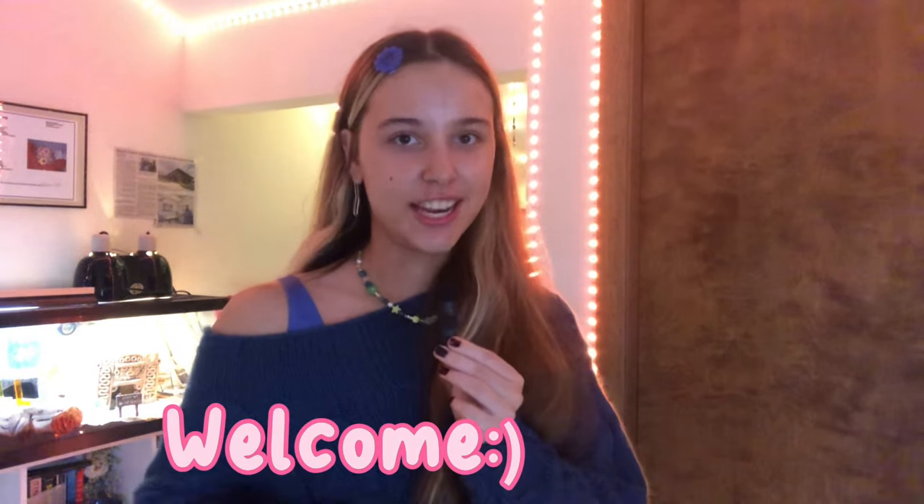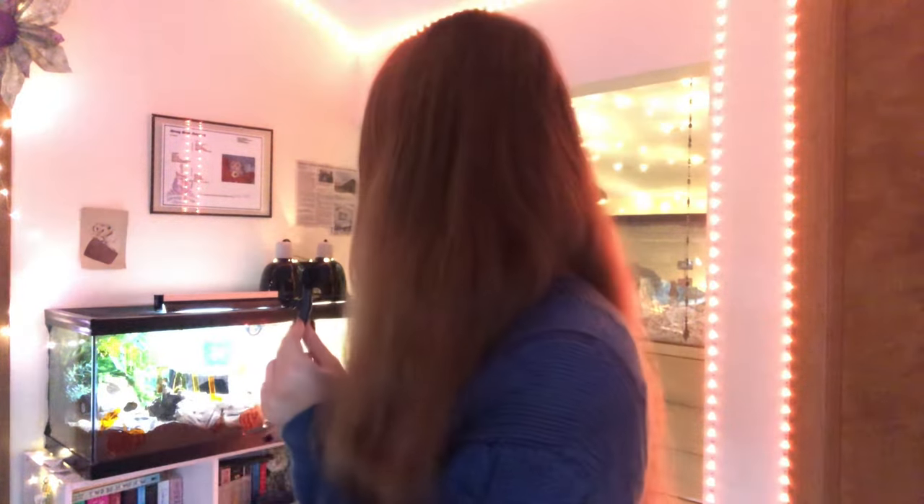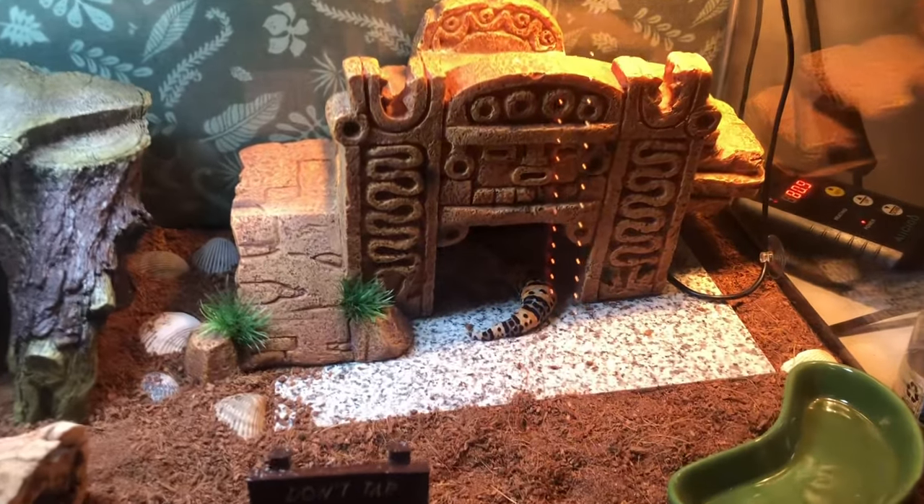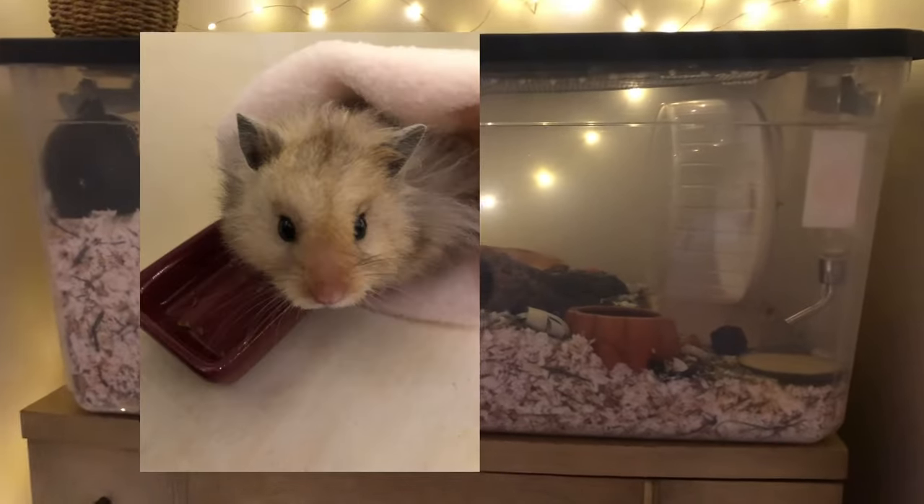Hello guys, welcome back to my channel. In today's video I'll be talking all about tips to get your hamster to chew on their chew toys, and also just about hamsters and chew toys. This is my leopard gecko Toast — we love him — but today's video is about my hamster Moose, who is right over here.